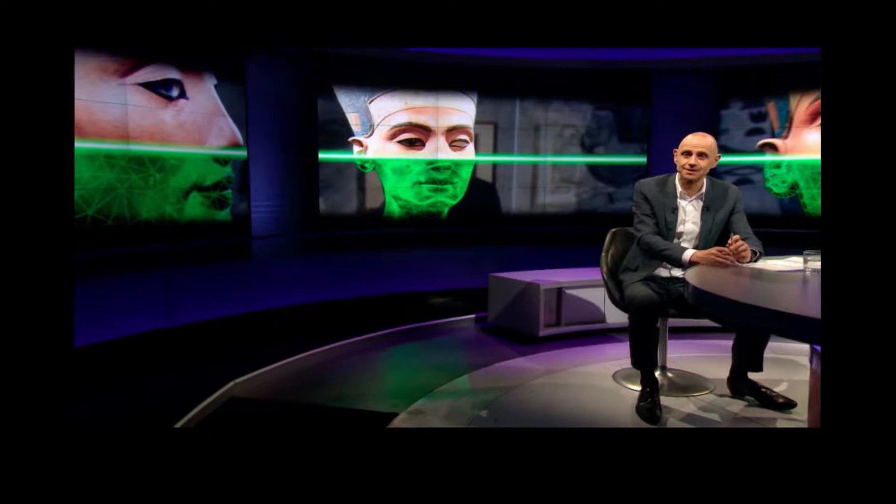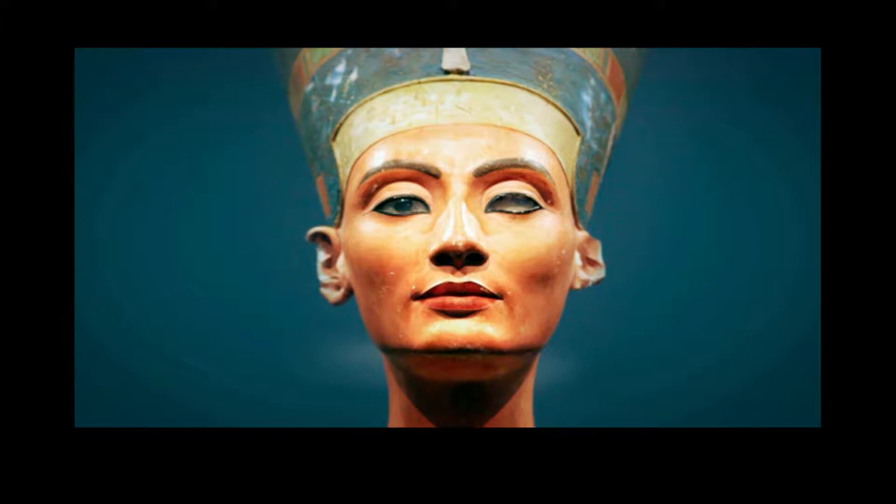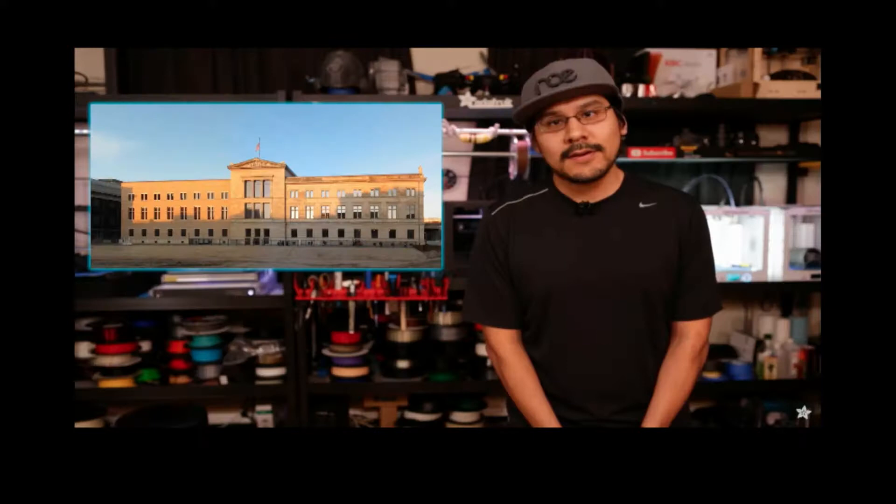It's the bust of the Egyptian Queen Nefertiti, which sits in a museum in Berlin rather than in the vicinity of its creator. The bust of Queen Nefertiti is a 3,000-year-old work of art found in Egypt by German archaeologists in 1912, who discovered the house and workshop of the sculptor, a man named Thutmose. Currently it's in a museum in Berlin with limited access to the public — basically no photos are allowed.